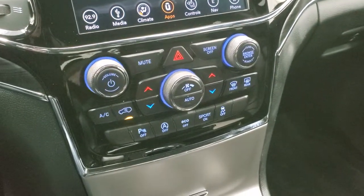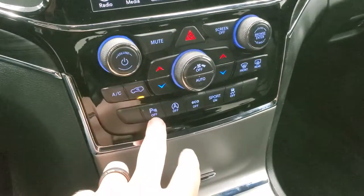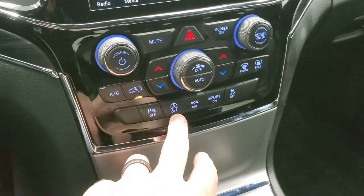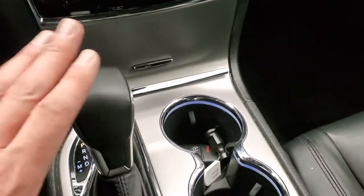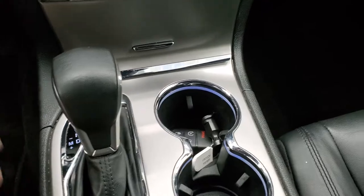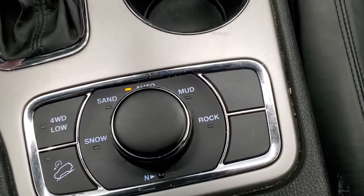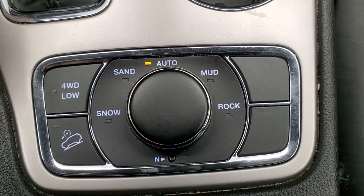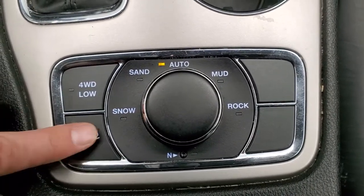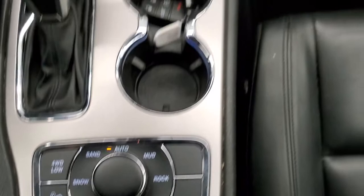Down here are your more tactile climate controls, backup parking sensors, start-stop capabilities, eco mode, sport mode, and stability control. You get an 8-speed automatic transmission with the mechanical shifter. And down here you get your Quadra-Trac 2 system, which gives you snow, sand, auto, mud, and rock modes. There's also a neutral setting for flat towing, downhill assist control, and four-wheel drive low.